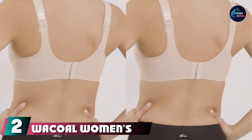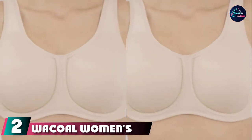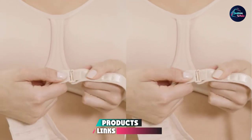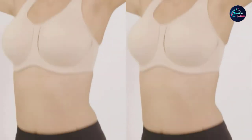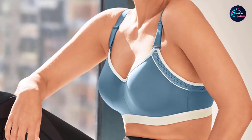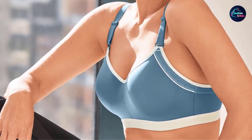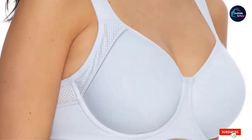Moving on to number 2, we have the Wackle Women's Sport Contour Bra. A firm underwire construction and contour cups have earned this bra rave reviews from full-chested runners who feel supported mile after mile. It earns extra points for moisture-wicking fabric and breathable mesh paneling to keep the body comfortable during sprints and recovery runs. Plus, it has convertible straps that can be lengthened, shortened, or crossed into a racerback style.